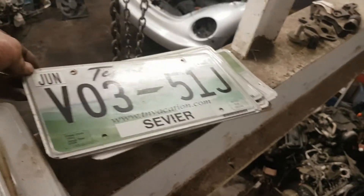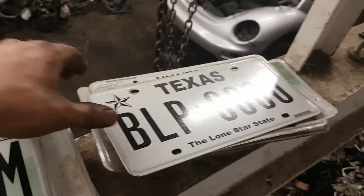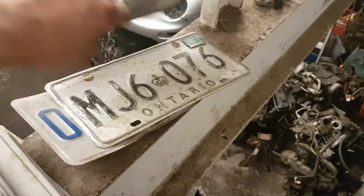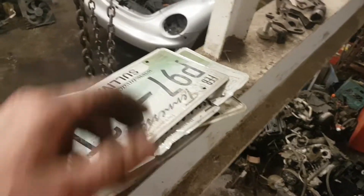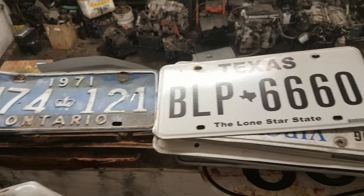I'm always looking for plates. These got Texas, Tennessee. The whole goal is to get some cool plates and cover up the wall with them. I've got a little bit of ways to go.